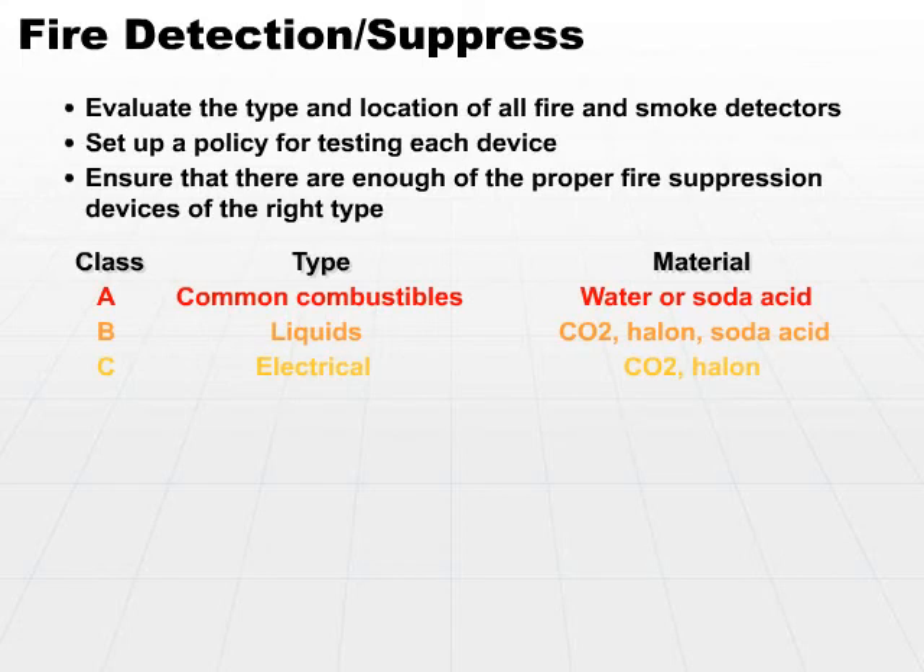Don't try to put out a fire that's going out of control — you just need to control it to protect your people. Don't worry about the computers; you should already have other plans in place to take care of that loss.